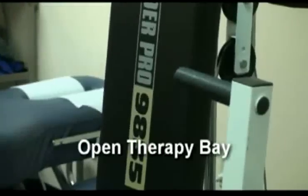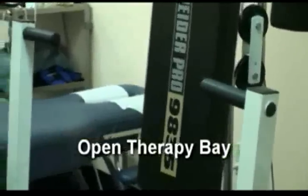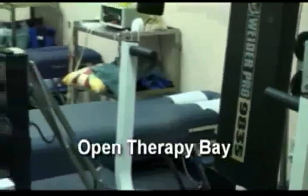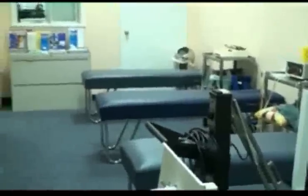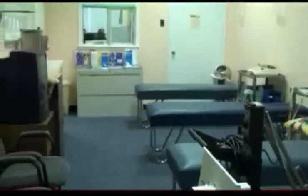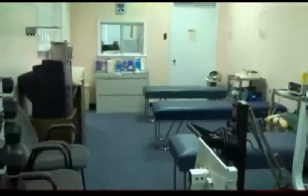Our largest room in the clinic is our open therapy bay. Here we provide electric muscle stimulation, ultrasound and diathermy. We also have free weights and machine weights for providing therapeutic exercises and rehabilitation.